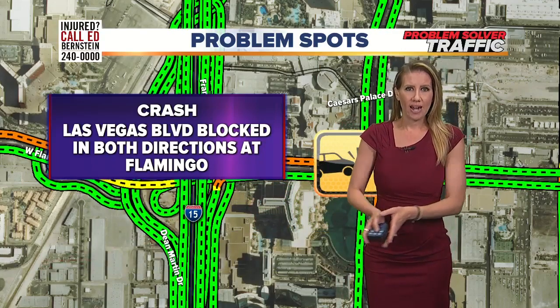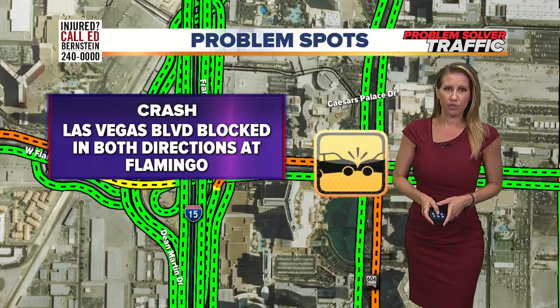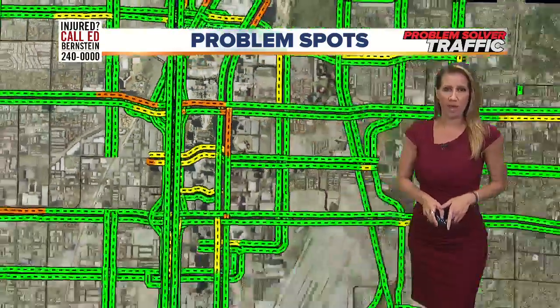Crews do have one lane open to kind of get around it, but just give yourself some extra time if you do have to travel through this area. I am seeing some slowdowns.